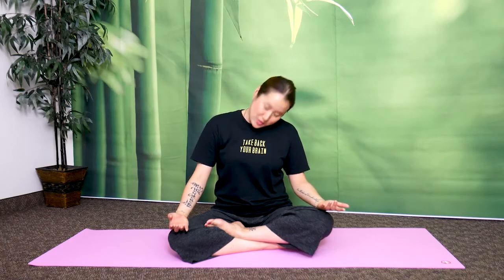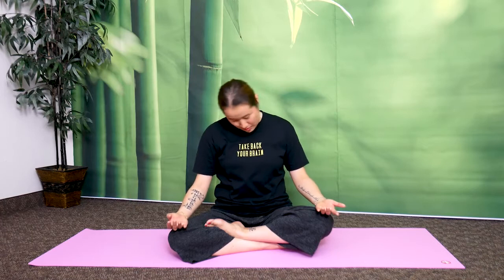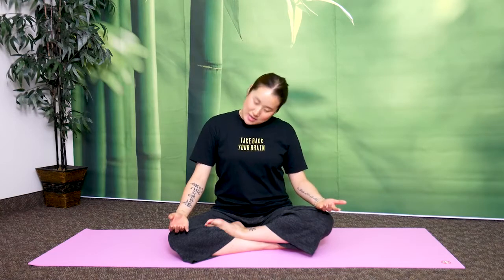Now switch to the other direction. Make sure you're breathing — breathing is very important to release stuffiness in your chest. When you're moving but you're holding your breath, all of that trapped energy stays inside. Make sure you're breathing more.